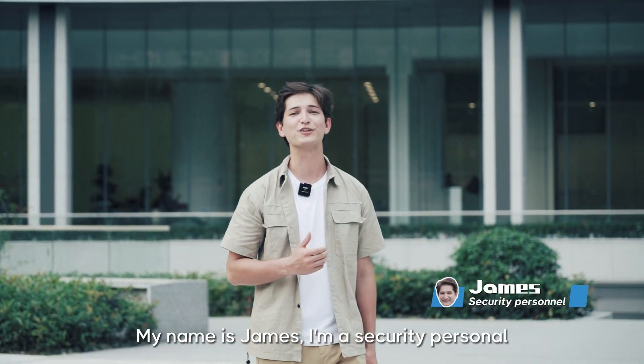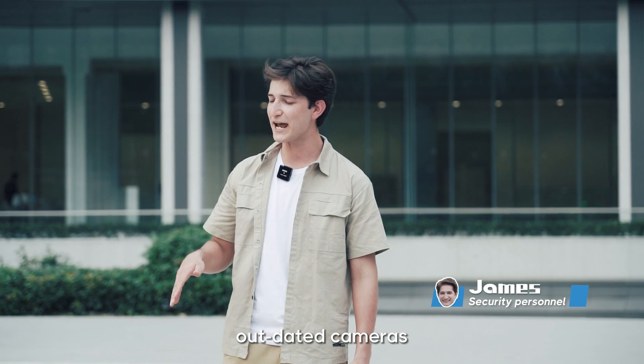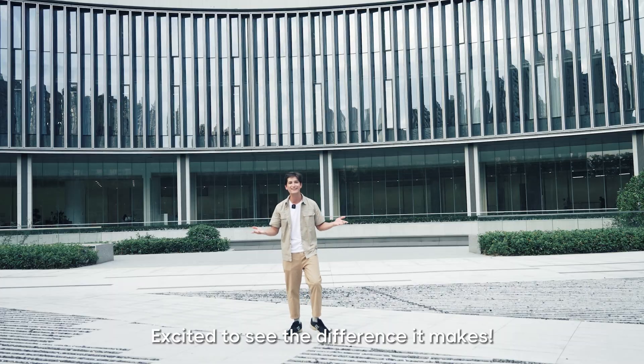Hello, my name is James. I'm a security professional. Recently I switched jobs from a company with outdated cameras to a new park with a state-of-the-art UNV security system. Excited to see the difference it makes?